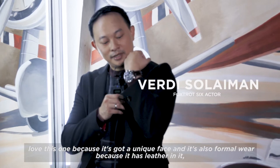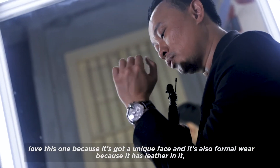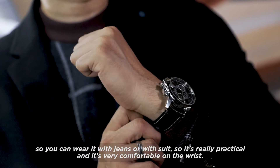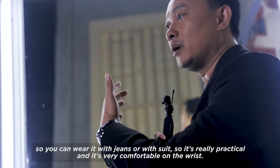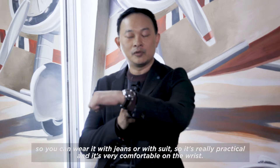I love this one because it's got a unique face. And it's also formal wear — it's got leather in it, so you can use them both. You can wear it with jeans, you can wear it with a suit. So it's really practical and very comfortable on your wrist.